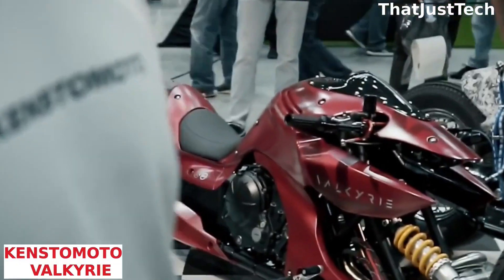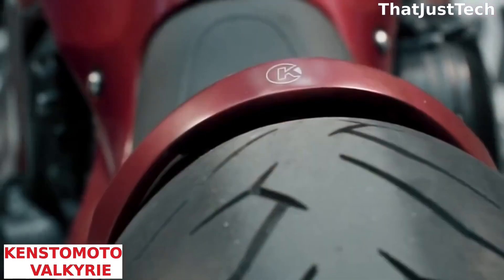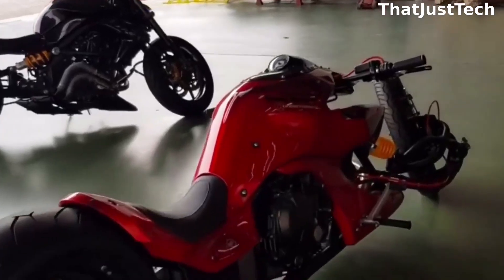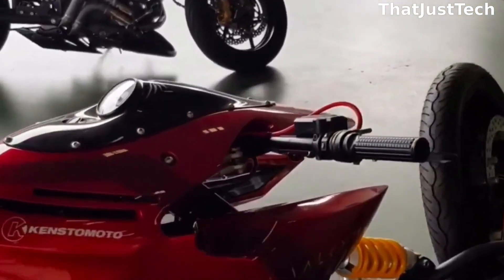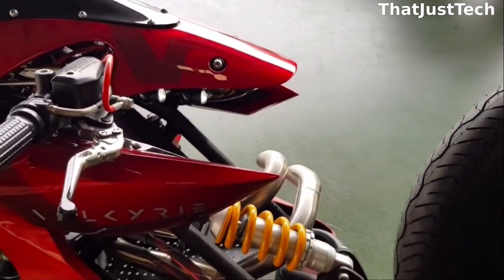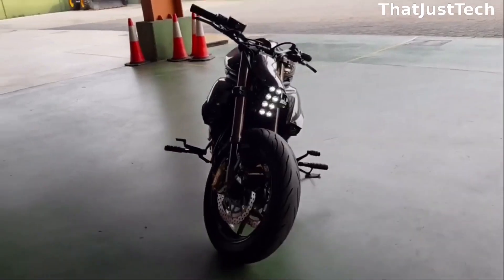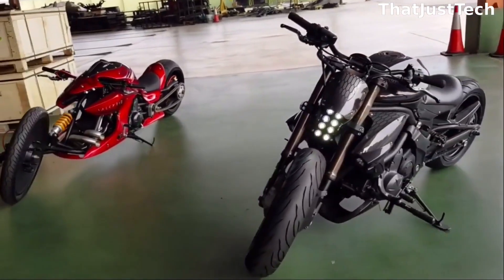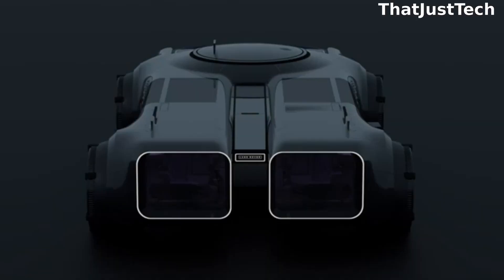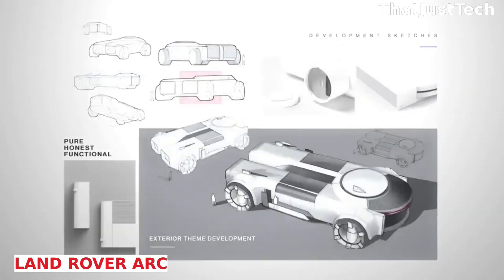Malaysia surprised enthusiasts with a creative twist as the local company Kodo unveiled its first fully custom bike, the Valkyrie. Drawing inspiration from the fighting robots in the anime Gundam, the bike features a 650cc engine sourced from a Kawasaki Ninja 650R. The builders also incorporated parts from a BMW S1000RR and a Ducati 916. The Valkyrie's body kit was 3D printed, boasting a ground clearance of about 70 millimeters and a length of 2.9 meters.